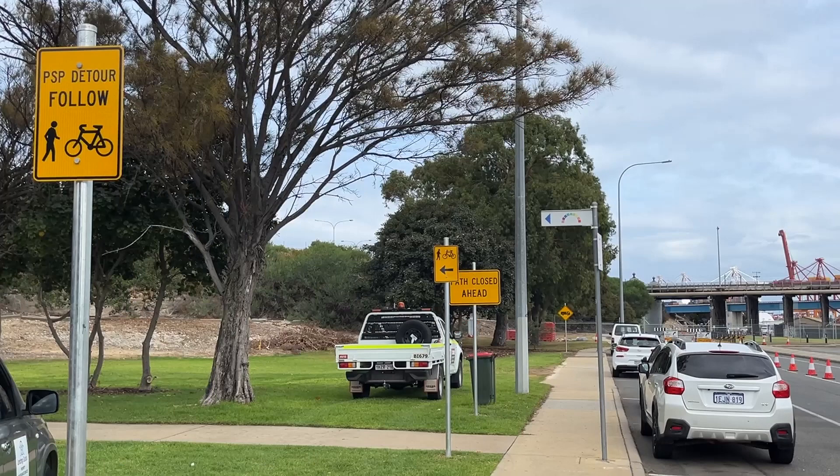So if you've ridden through here or you're going to go down there and have a look, let me know in the comments what you think of the signage for this detour.